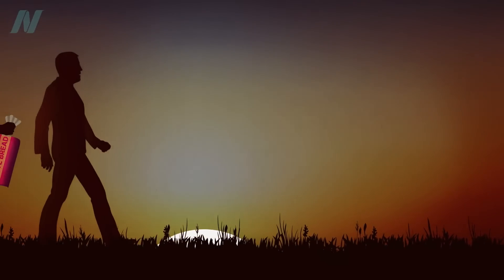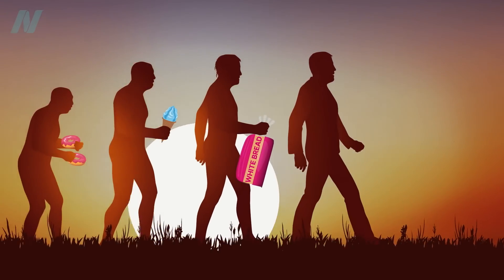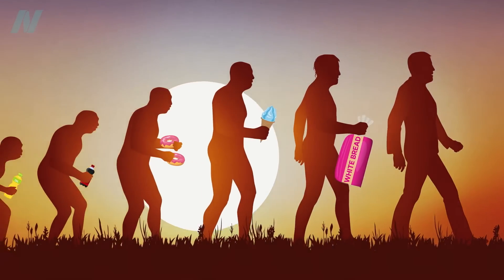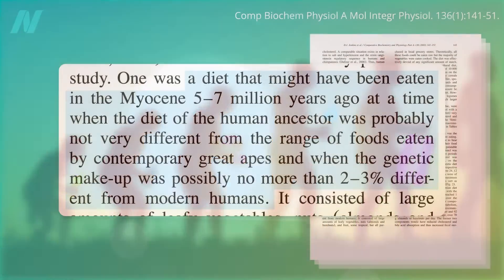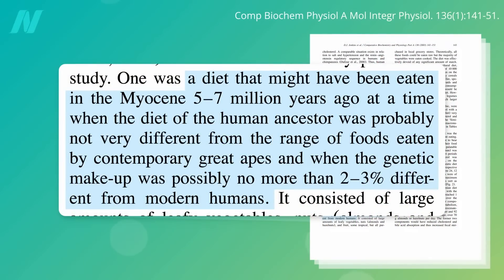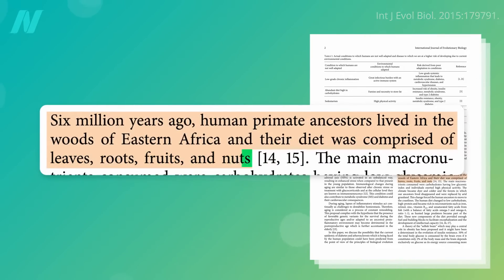Because when we were evolving, there was no such thing as table sugar, no such thing as Wonder Bread, no such thing as vegetable oil. For millions of years before we began to sharpen spears, mill grains, or boil sugarcane, our entire physiology is presumed to have evolved in the context of eating what our great ape cousins did — a diet composed of leaves, roots, fruits, and nuts.